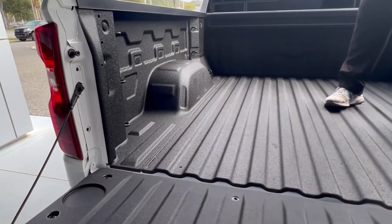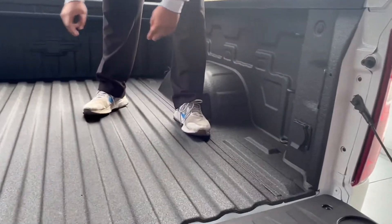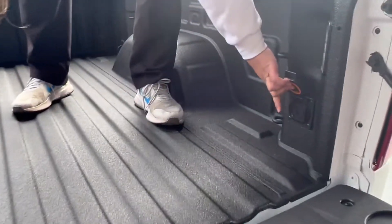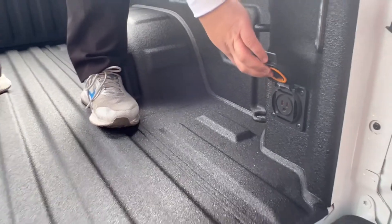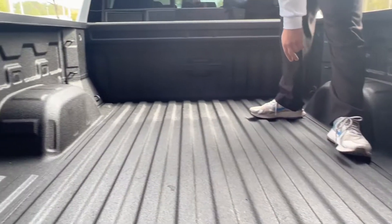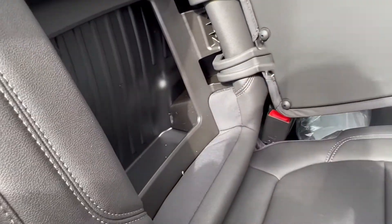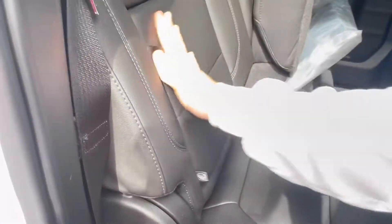You got your assist step and handle, rear defoggers, easy lift gate, and a spray-in bed liner that is covered with your bumper-to-bumper warranty. You have 12 different tie-down spots, a 120-volt powered outlet right here, and a light for the bed on the sides and up top. You also have extra storage in these back compartments in the cab.